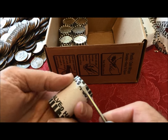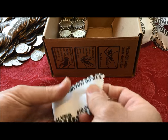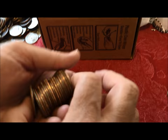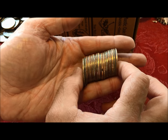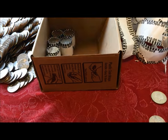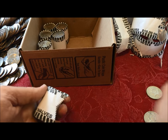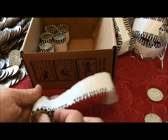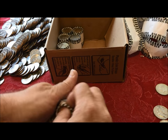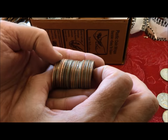Nine rolls left. Eight rolls left. I'd be happy with what we got, but it wouldn't hurt to get another one — you can always get another one.